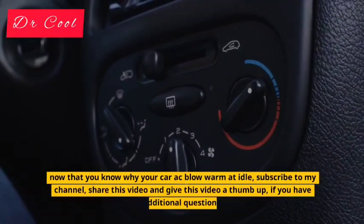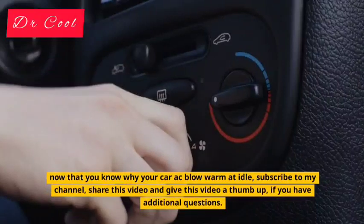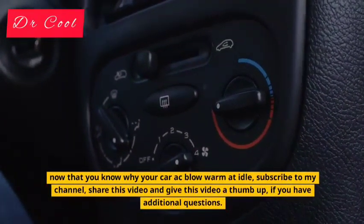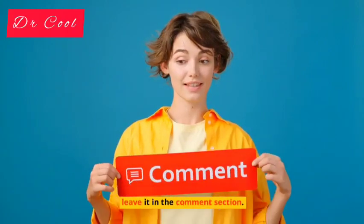Now that you know why your car AC blows warm at idle, subscribe to my channel, share this video, and give this video a thumbs up. If you have additional questions, leave them in the comment section.